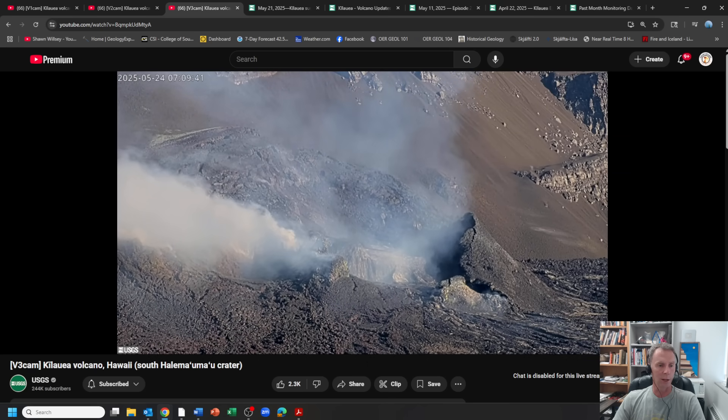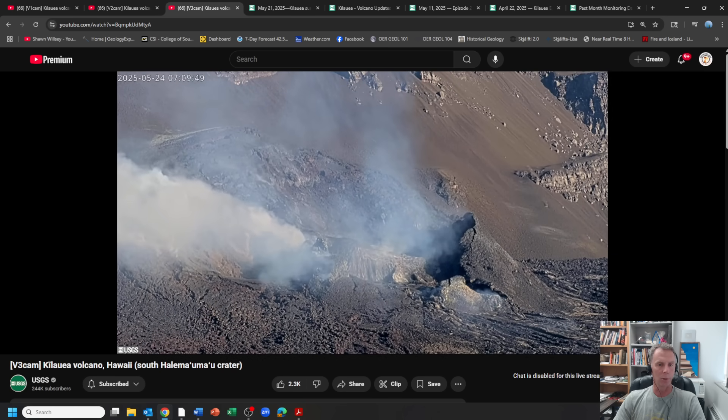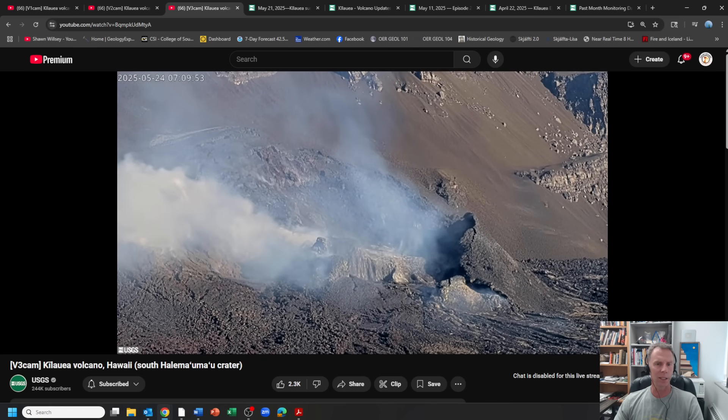I will try to do a better job of not being complacent and taking these eruptions for granted, because they are really spectacular and deserve a little more scrutiny. With that, I'll wrap up this update. Take care, folks.